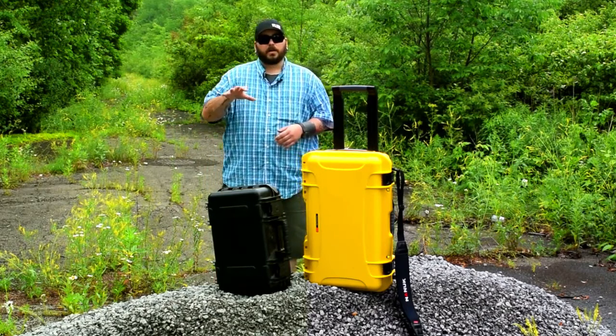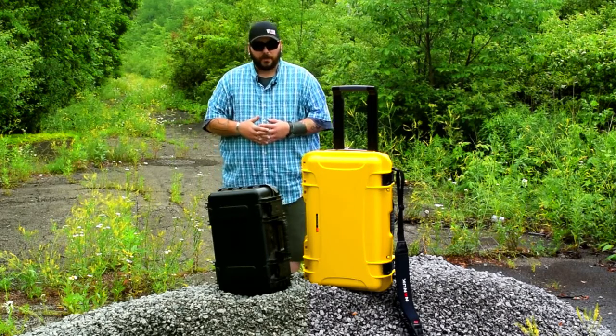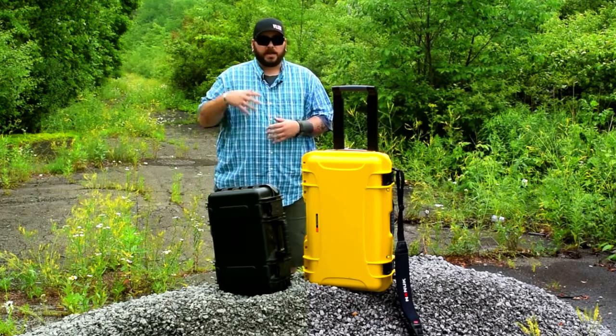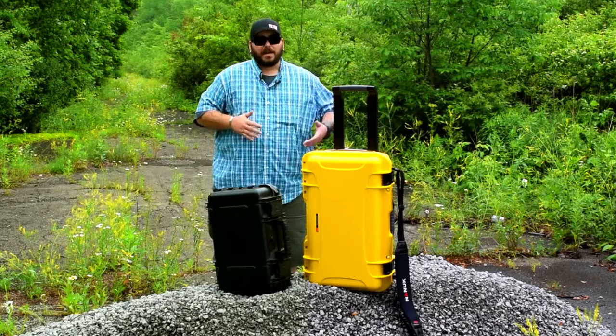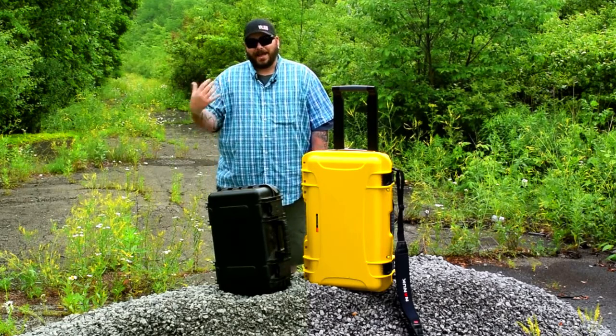There's been a lot of talk about whether you should go soft case or hard case. To be quite honest with you, I prefer hard cases — you can see a couple of them here — and these are what I invest my money in to protect my investments. When you're talking about three to four thousand dollars worth of camera equipment and audio equipment, you really want something that's going to take a beating and not give in.